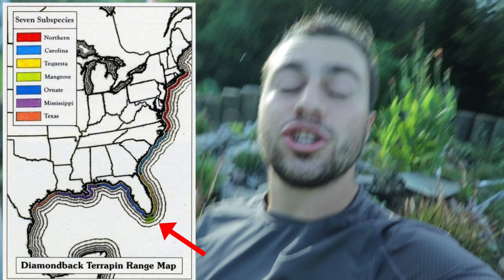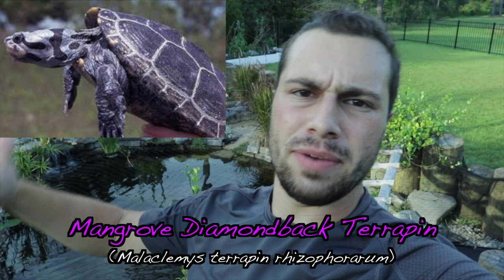Continuing south we reach a very unique and interesting subspecies: the mangrove diamondback terrapin, Malaclemys terrapin rhizophorarum, named after the mangroves they inhabit. These are the rarest of the seven subspecies. They have very dark purple skin and big black bold markings and are pretty much not available in captivity at all. They're extremely rare and extremely hard to come by even in the wild — and what's wild needs to stay wild. I don't even like talking about them much because it could fuel poaching.